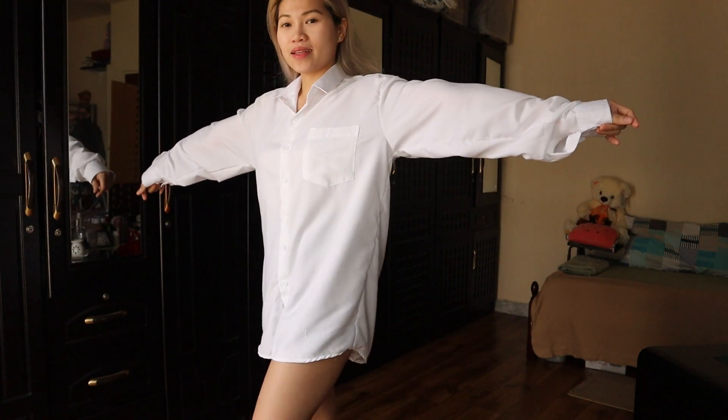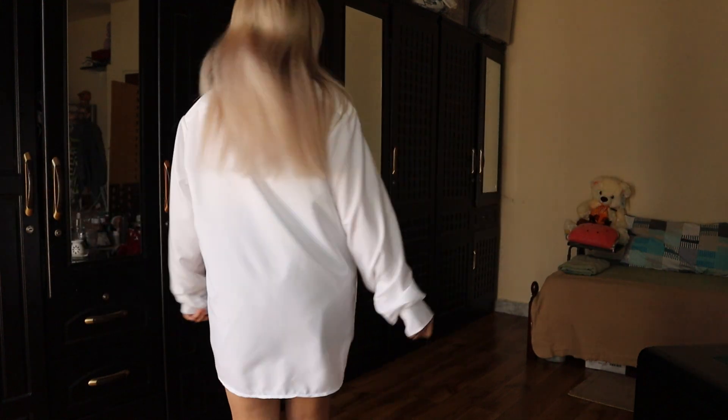Hi guys, welcome back to my channel! For today's video I'm gonna be sharing with you how I style this maxi white button shirt in six ways.